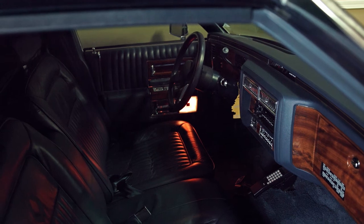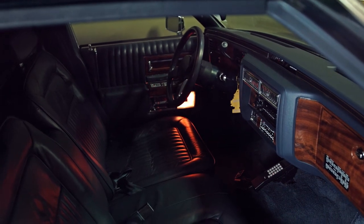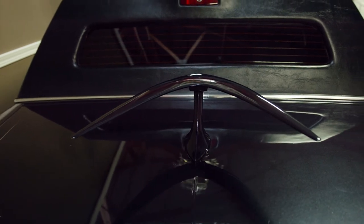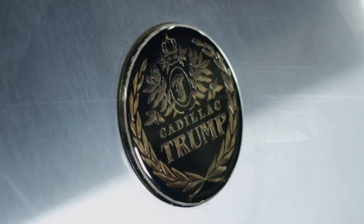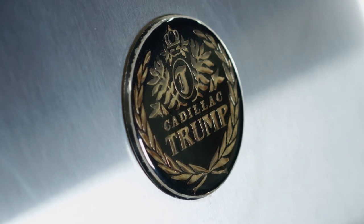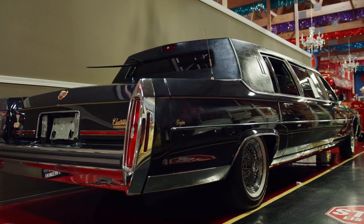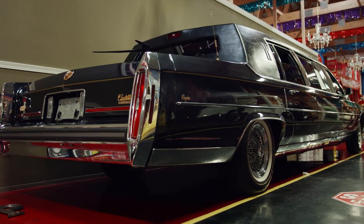Once the two cars were built, they ended up both going to the Trump family. One of them went to Donald Trump and one of them went to Trump Sr. The cars were only used for a short period of time — up until 1991, this was used and then it was parked and pretty much forgotten about. The car only had about 4,000 miles put on it since the Trumps got rid of it, and we found it sitting in a barn — a complete barn find with only 20,000 original miles.